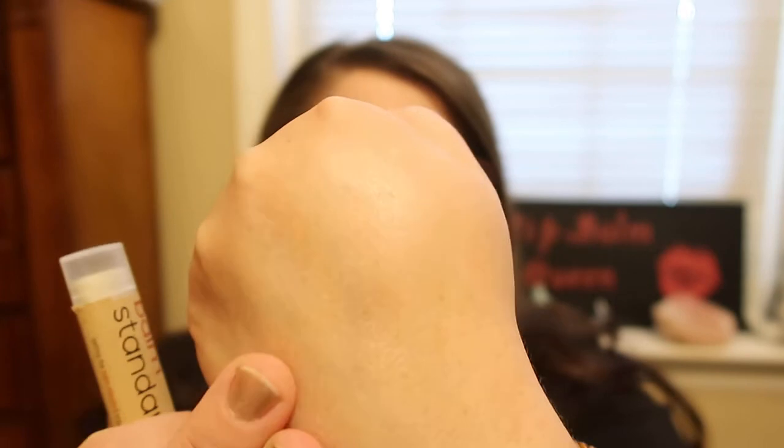It's highly moisturizing and always leaves my lips feeling fantastic. It does give a slight shine — if you can see where I swatched it here. It gives a slight shine to your lips but it's really nice. It's super moisturizing and it's 100% organic and cruelty free.